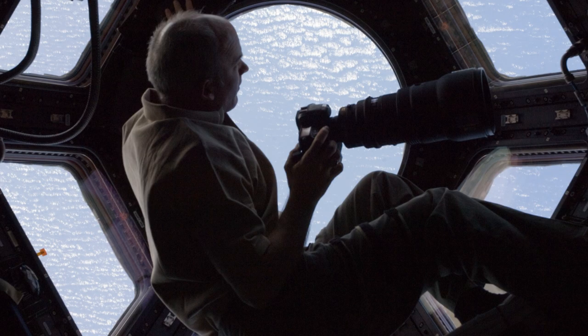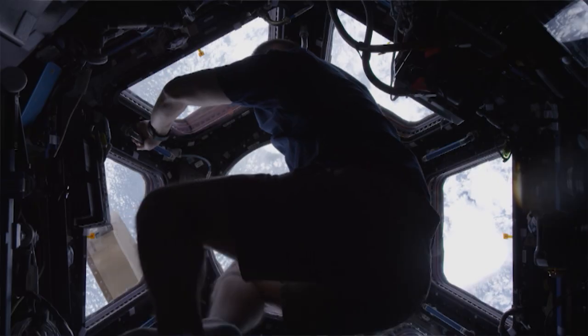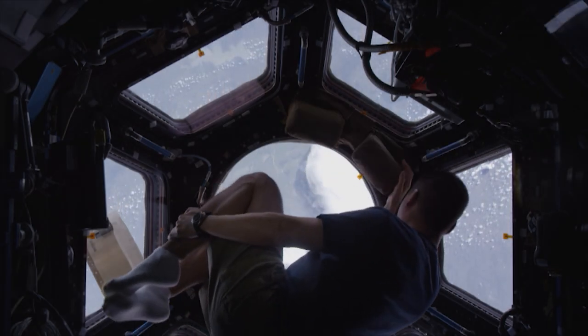You get used to every window position, and they all have different orientations. There are usually handrails or some other structure around the window, and you get pretty good at just grabbing them with your toes and anchoring yourself that way. Their bodies are floating weightlessly and so is the gear.